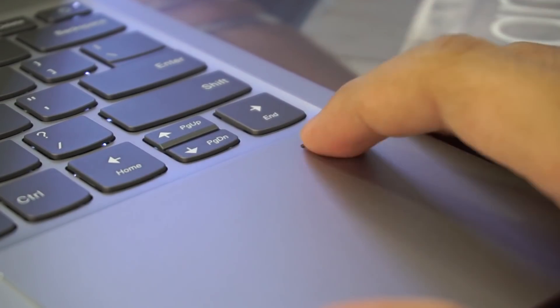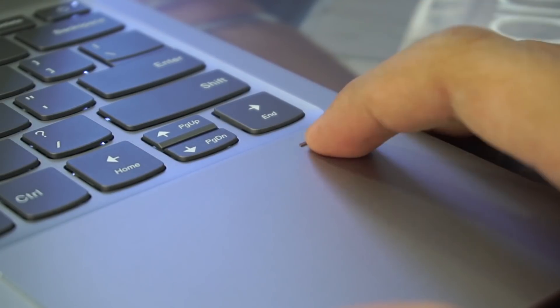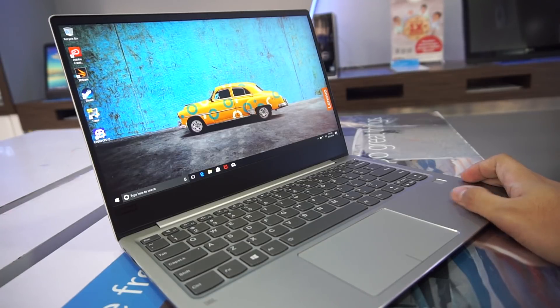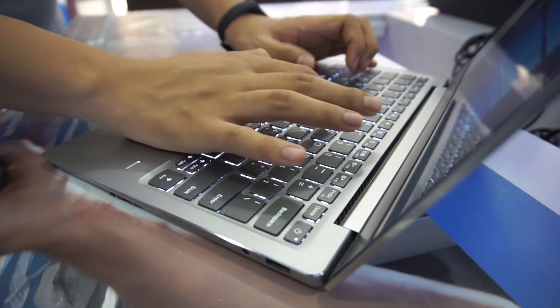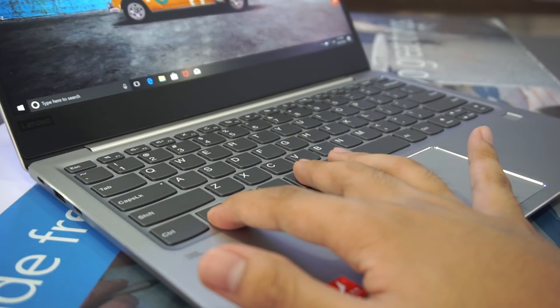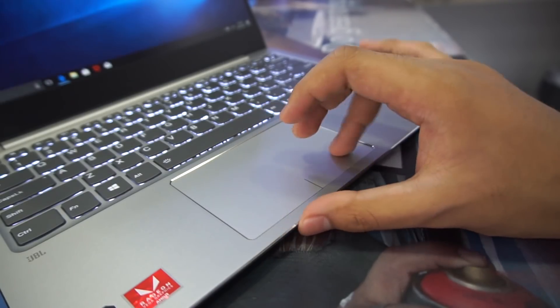As a higher-end model, the IdeaPad 720S also features a fingerprint sensor on the right corner, separate from the touchpad — not the fastest but still a plus. Typing on the keyboard feels normal with shallow but soft key travel, not as comfortable as any ThinkPad but not bad at all. It comes with two-stage illumination. The touchpad is also very comfortable with a solid feel and accurate response.